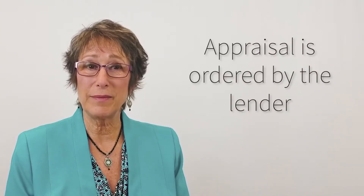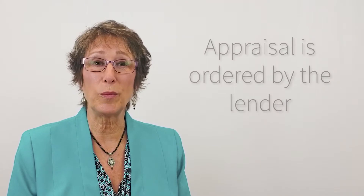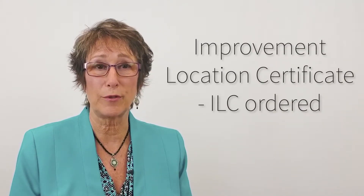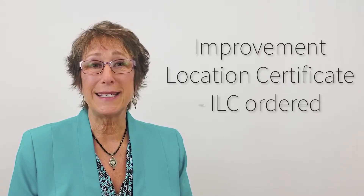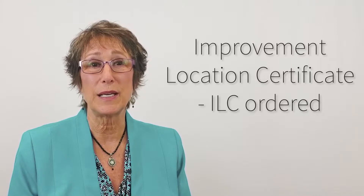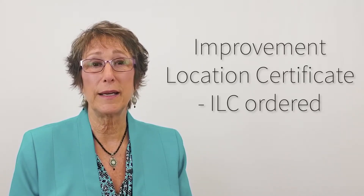In the meantime, the lender has ordered the appraisal and that appointment will be scheduled, and we've ordered the improvement location certificate to be drafted for you. That is a survey-type product that will show you all of the improvements on your lot as they exist.